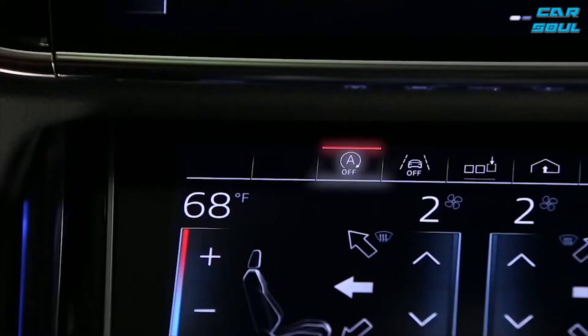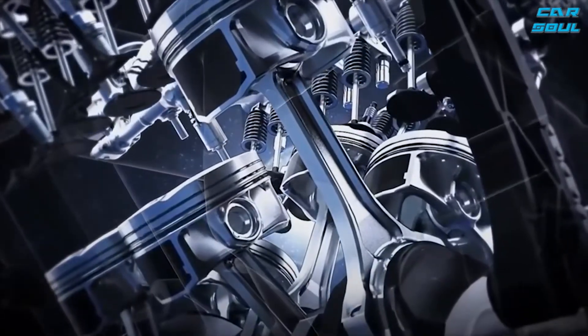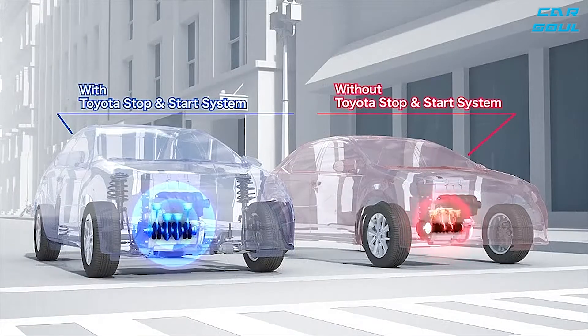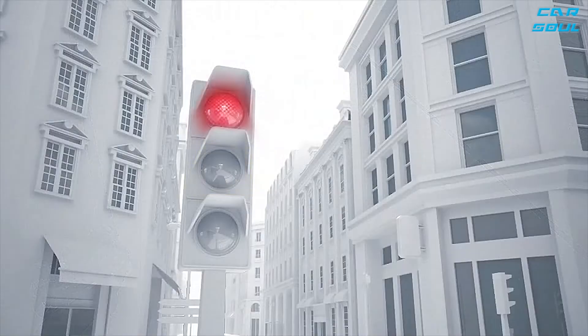The button only starts the engine when the driver presses it, while the start-stop system independently turns off the engine during a stop and starts it when the driver takes his foot off the brake pedal — for example, before a traffic light. This system helps save up to 10% fuel.